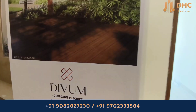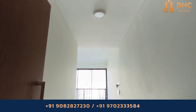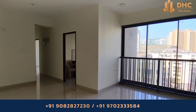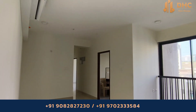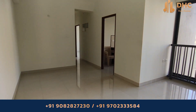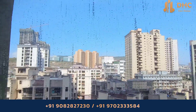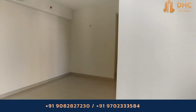Welcome back to DHC New Homes channel. Today we are exploring Divyam at Goregaon East. This property is near major landmarks of the city, providing a host of amenities including a banquet hall, play area, fully equipped gym, indoor games room, infinity edge swimming pool, jogging track, private mini theater, quiet library, landscape gardens, and many more.